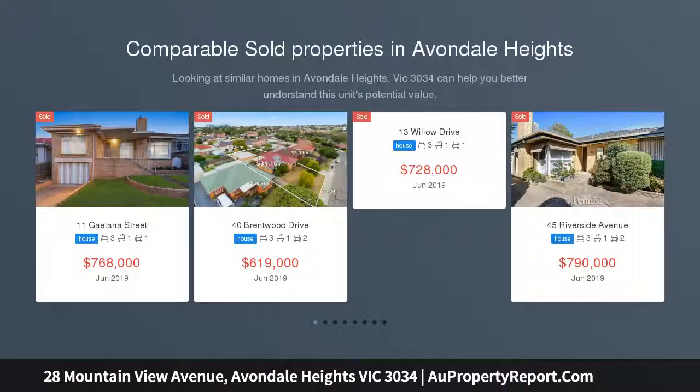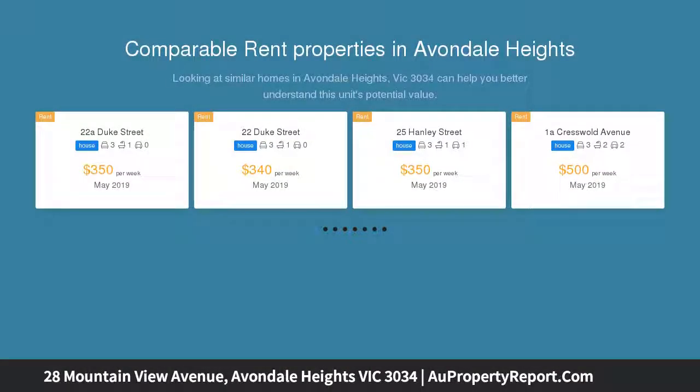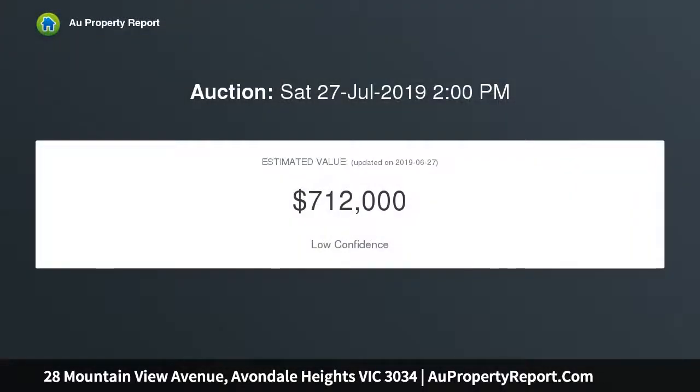This family home has been loved by the same family for over 50 years. With a neat street appeal, complemented by well-maintained gardens and sitting in a quiet pocket of Avondale Heights, only moments from local schools, shops and transport, this opportunity is not one to be missed.